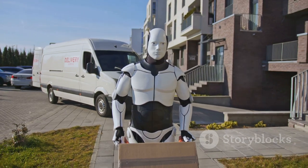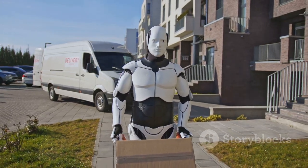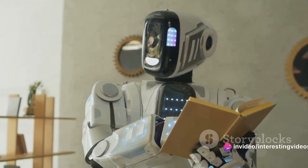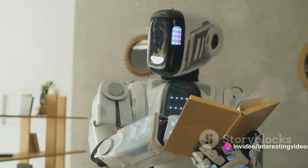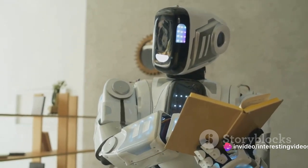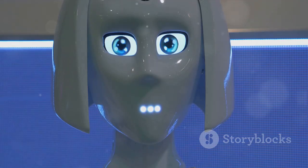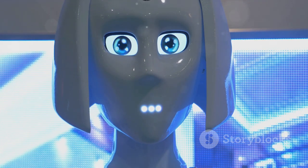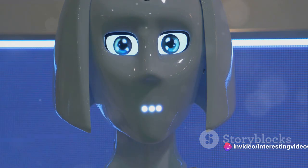We even have robots exploring the farthest reaches of our universe. But how do these machines work? How do they process information, make decisions, and execute tasks? It's all a bit of a mystery, isn't it? But fear not, because we're about to embark on a journey into the fascinating world of robotics. Stay tuned as we unravel the mystery behind the workings of these mechanical wonders.